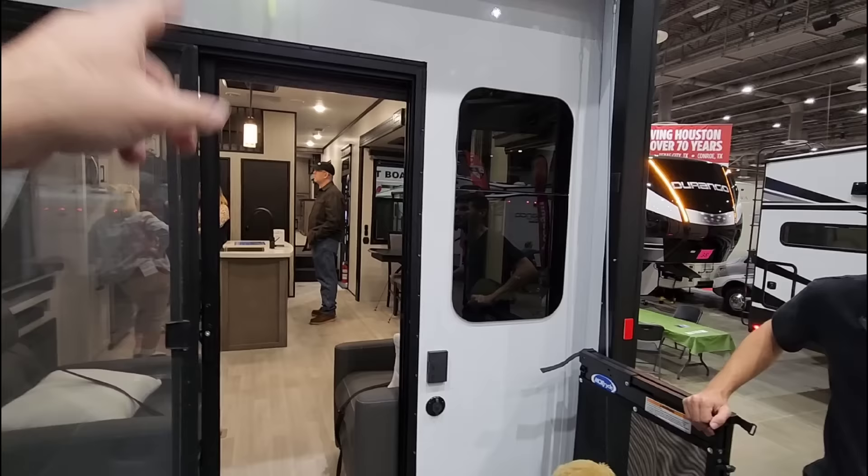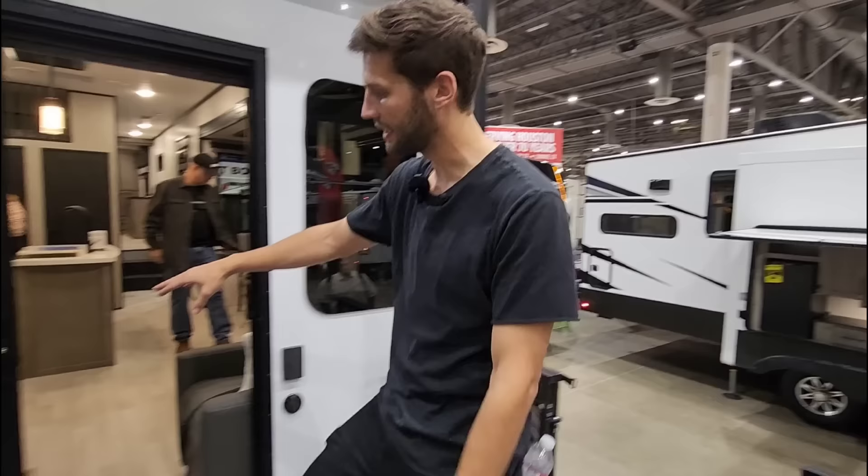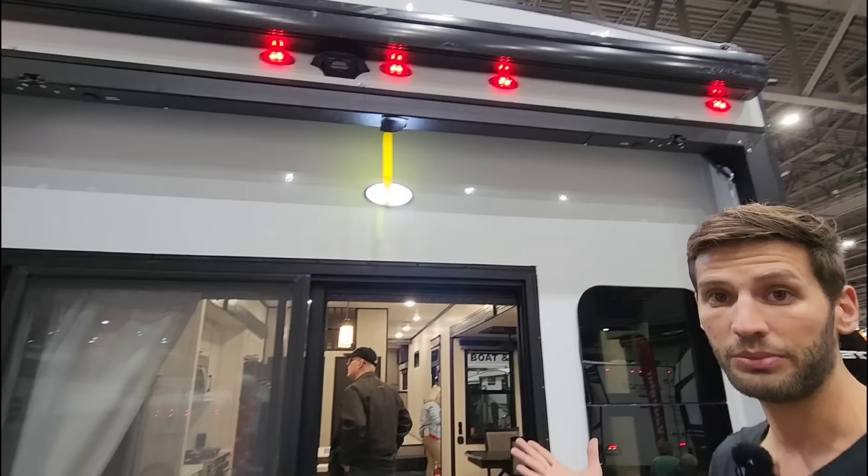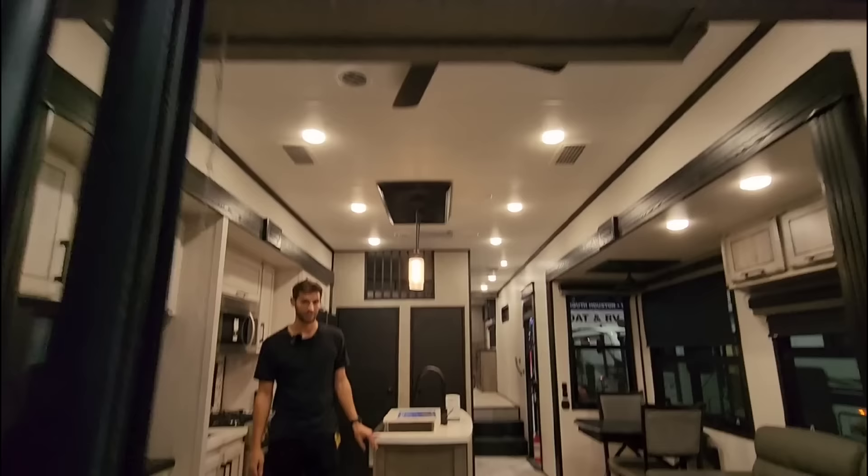You have that whole toy hauler back patio feel in a rear living room mid-bunk fifth wheel - it's literally everything you get in a toy hauler patio setup. It does have a sliding glass door, which gives you protection from the climate if you want to keep the patio open. It extends your living space to the outside, and you have an awning above it as well. It's also wired for a Furrion wireless backup camera.